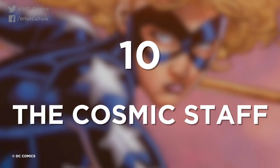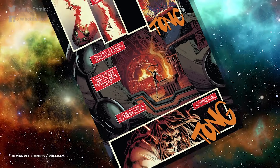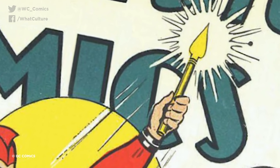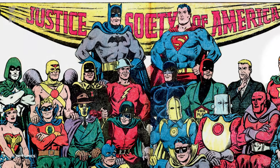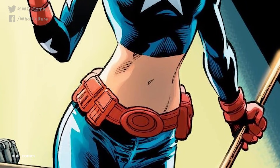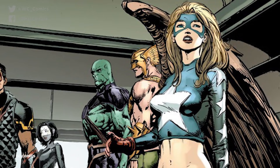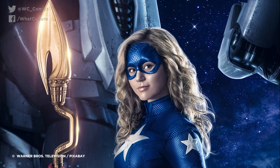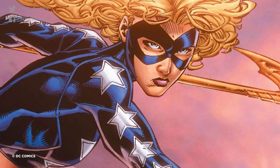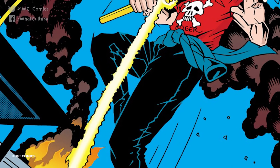Number 10: The Cosmic Staff. The Cosmic Staff may sound like something crafted deep within the darkest reaches of space, but it originated right here on planet Earth. It was originally constructed by Ted Knight, otherwise known as Starman, who served on the Justice Society of America. It is most commonly associated with Courtney Whitmore, the superhero known as Stargirl, who also served on the team. The staff has the ability to absorb solar energy from all the stars in the universe, not just the sun, and convert it into a form of malleable energy which has a ton of uses. It can create force fields, shoot energy blasts, create energy constructs, and enable its wielder to fly.